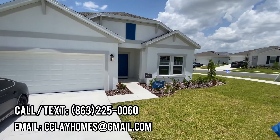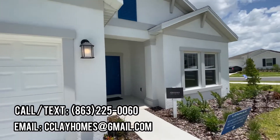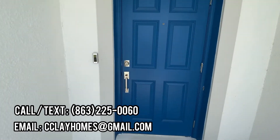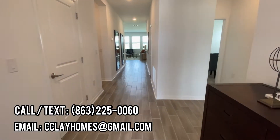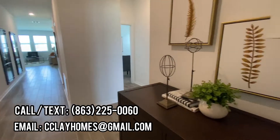Front facing. Obviously it's the model, so this one's going to be staged. It's a pretty big entrance. Pretty spacious as soon as you come in.